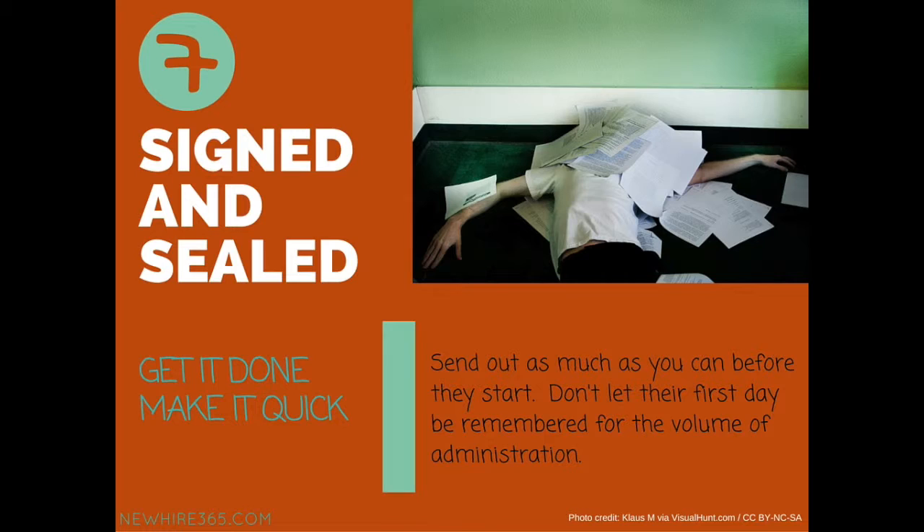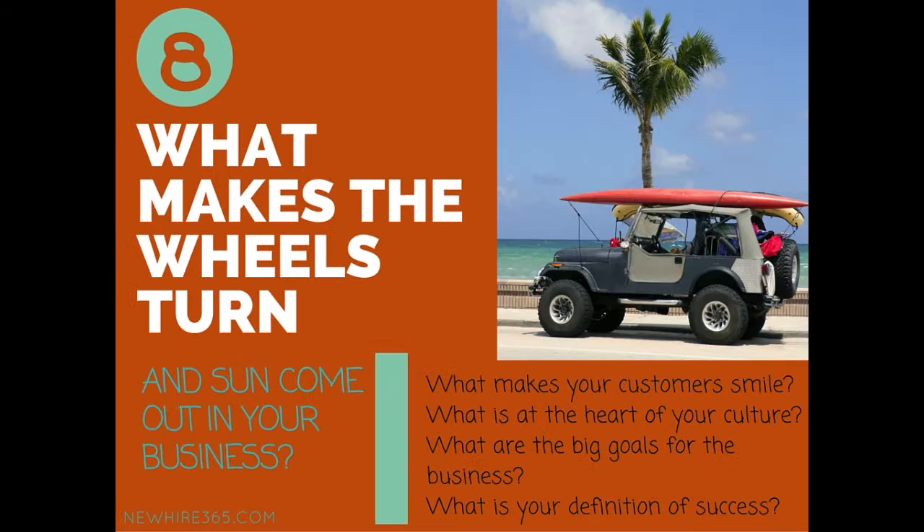The paperwork. Try and make this a minimal part of the day. Send out as much as you can beforehand so that he can read the contract and the employee handbook before he even gets there. You've got so many more important things to do today than be buried in paperwork. And if his closest bond of the day is with the HR advisor, you might have it a little bit out of kilter.